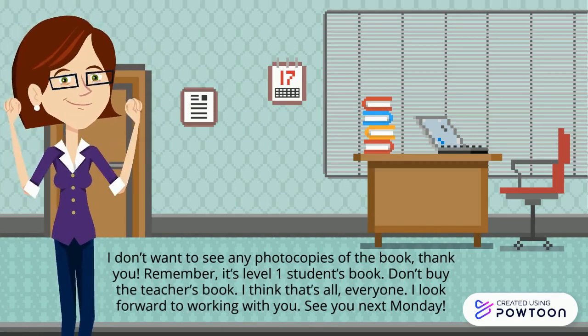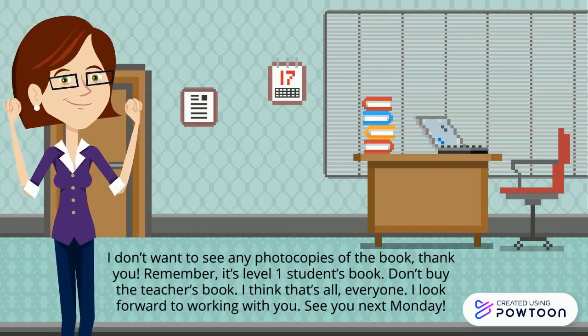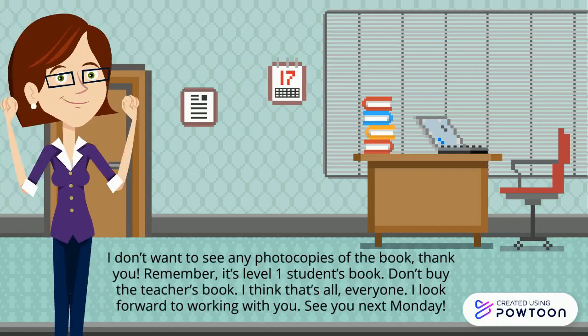Don't buy the teacher's book. I think that's all, everyone. I look forward to working with you. See you next Monday.